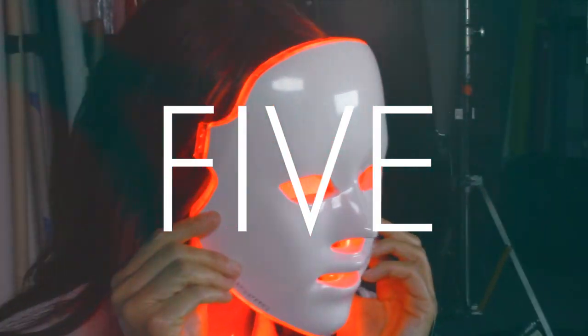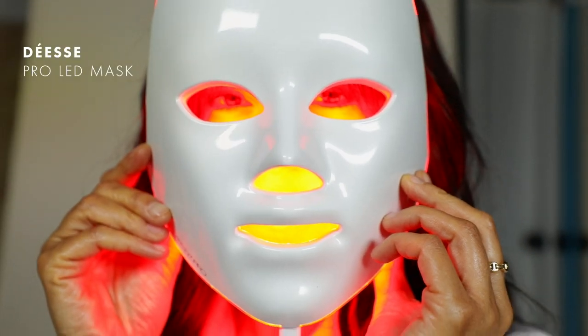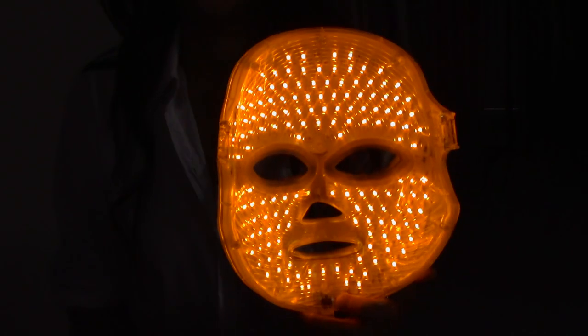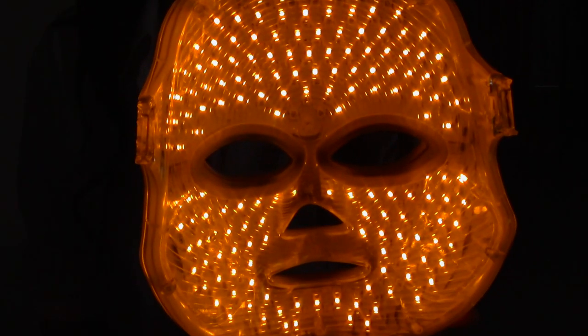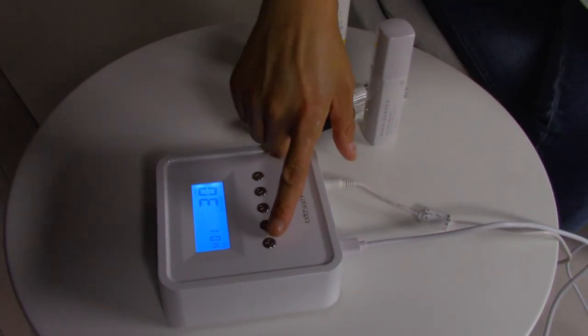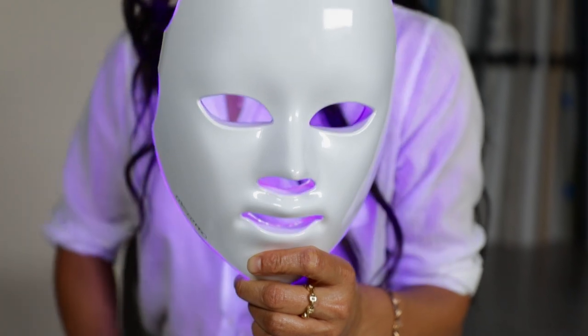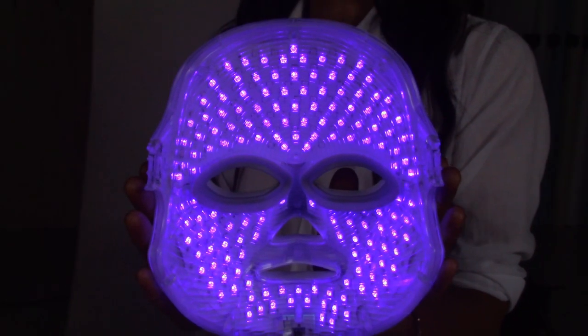Last but not least is my best friend, the Desi Mask. This is something that I use every single day — my little buddy. I'm a huge fan of LED light because of all the benefits it can do for your skin. This has nine different modes. Red light boosts collagen in the skin and decreases fine lines and wrinkles. Blue helps with pigmentation and acne. So basically, your little friend keeps you young forever.